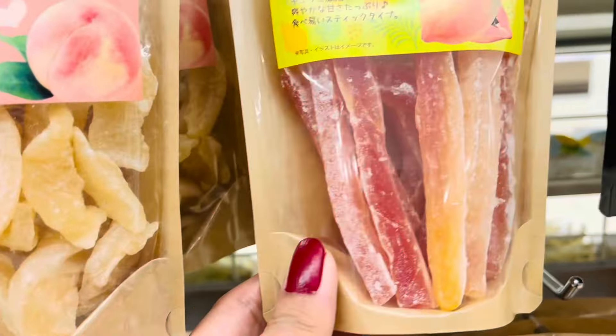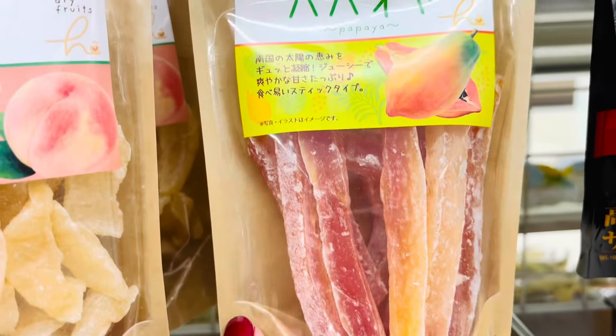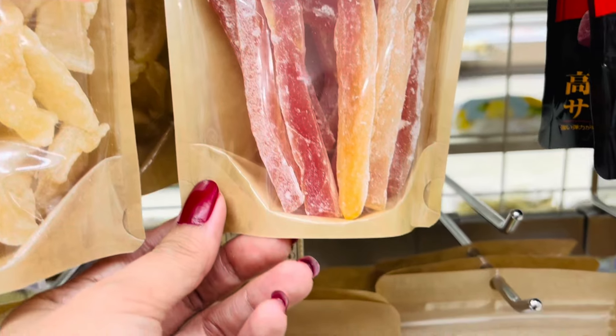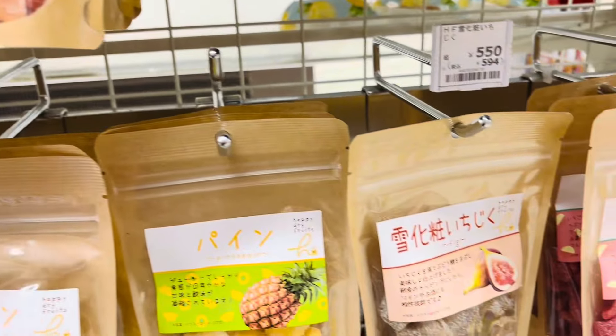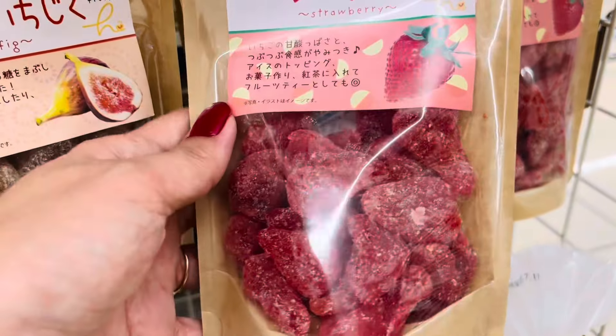For those who are fans of eating dried fruits — oh, this one is the papaya. Look at that, I'd better try this one too!